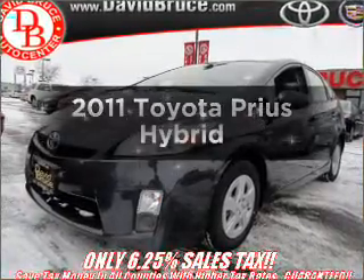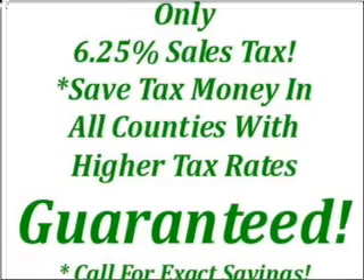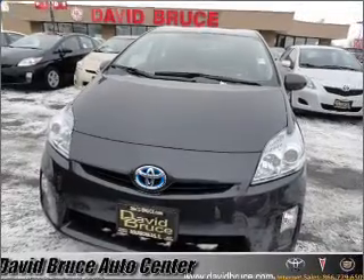Get noticed in this 2011 Toyota Prius. This is the set of wheels you've been looking for, with an efficient four-cylinder engine connected to a smooth-shifting automatic transmission. Stand out from the crowd with premium wheels.